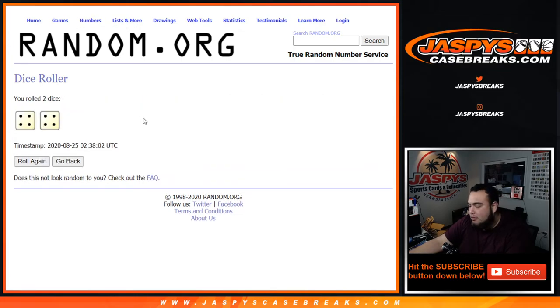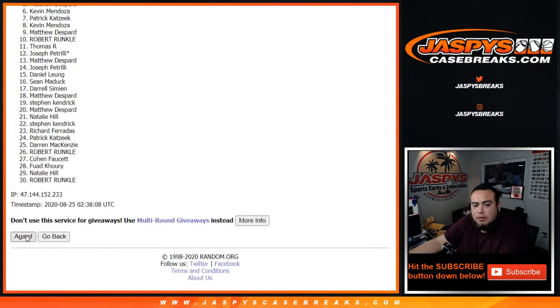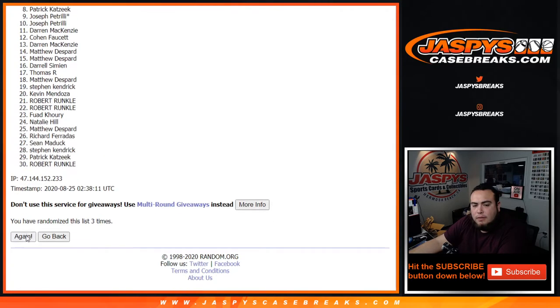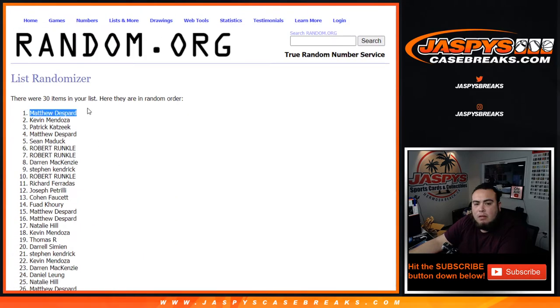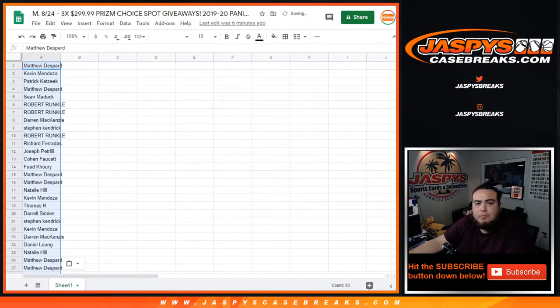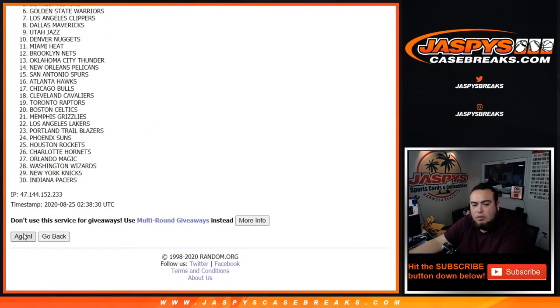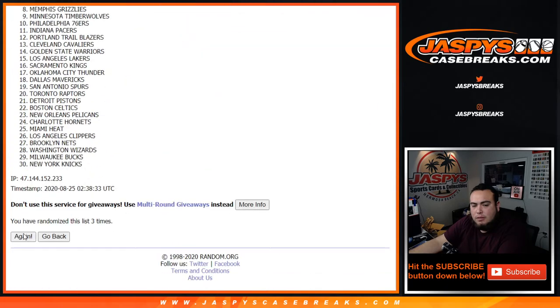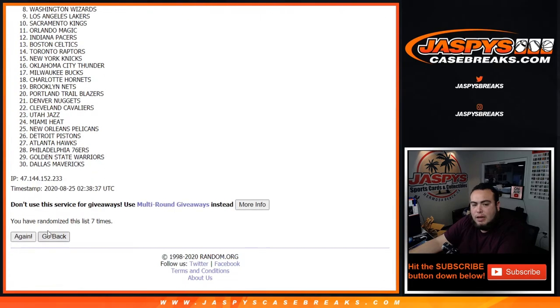We got a 4 and a 4 — 8 the hard way. Good luck. 1, 2, 3, 4, 5, 6, 7, and 8. Matthew, down to Matthew, 3 times. 1, 2, 3, 4, 5, 6, 7, and 8 in front of time.